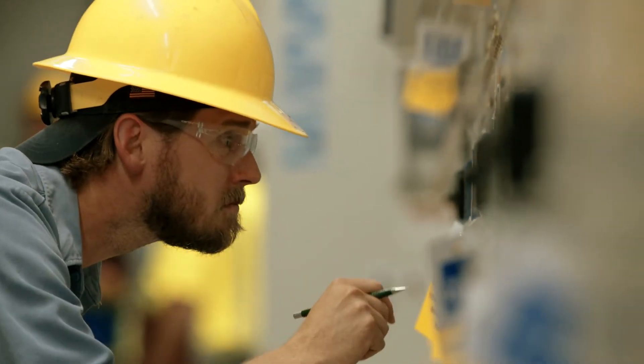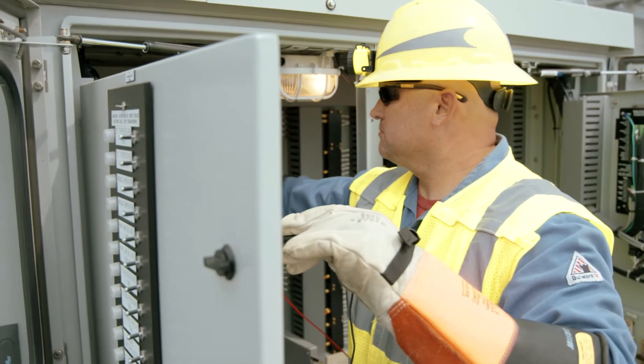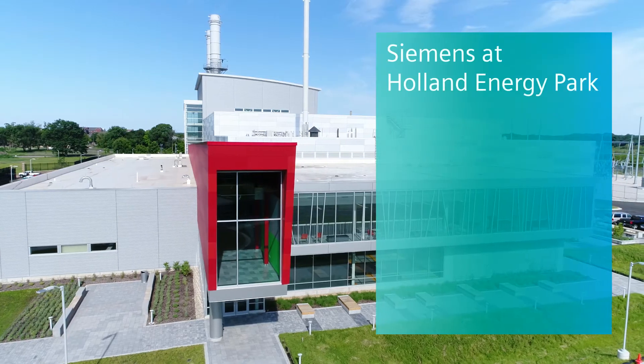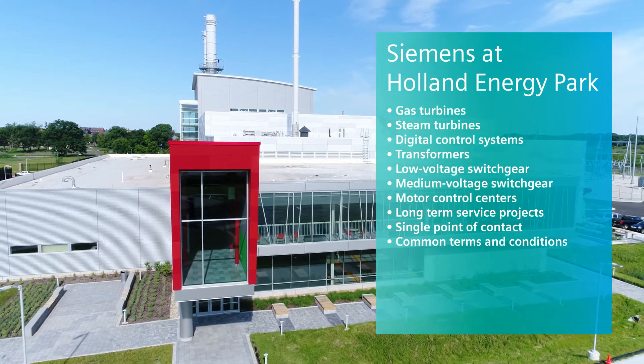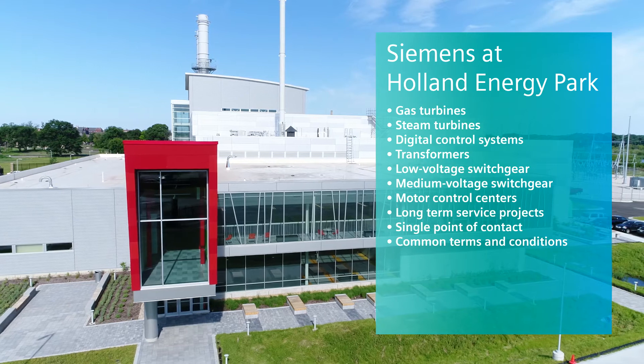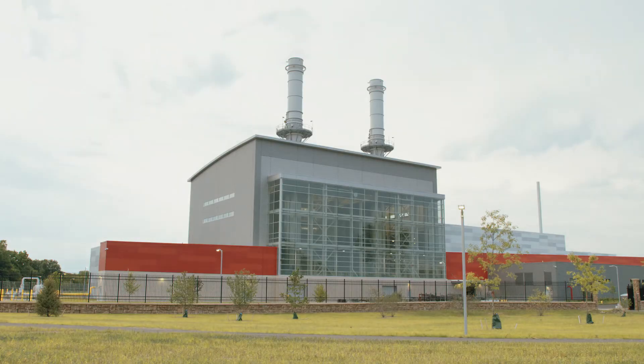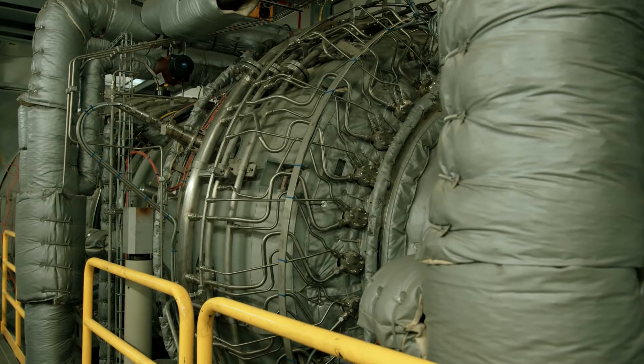Everyone within the Siemens organization really bought into that vision, and we wanted to make sure that we were bringing innovative, reliable technology to support our partners in the project. For the Holland Energy Park, Siemens bundled their diverse portfolio of products and services. One of the big benefits started with a bundled concept with the steam turbine and the two combustion turbines, matching generators, then expanded into additional equipment around the MCCs, the DCS, and a lot of the electrical gear.